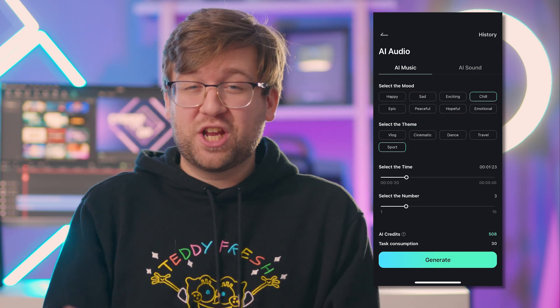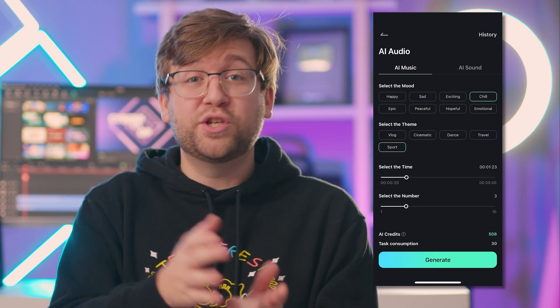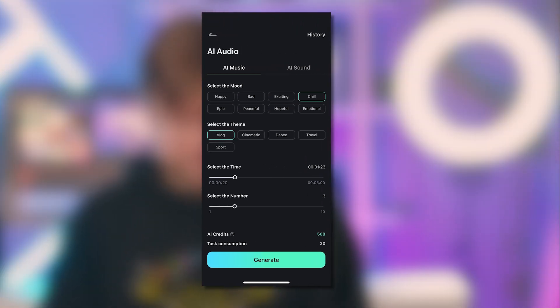There's even AI music generation that will help accompany your visuals. Pick the vibe you're looking for and let the AI music do its work.